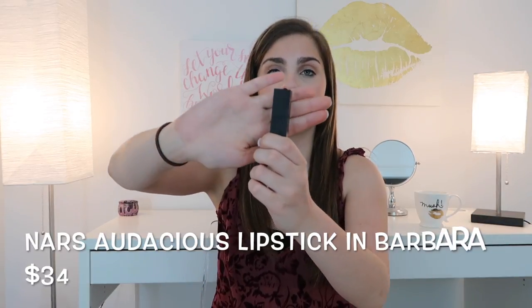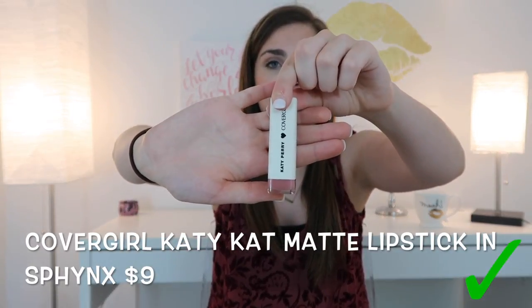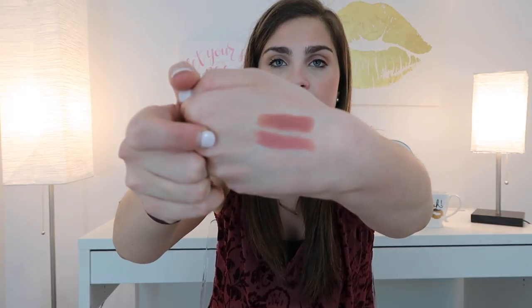It's no secret I'm the biggest fan of NARS — specifically the NARS Audacious Lipstick in Barbara. The dupe is the CoverGirl Katy Kat Matte in Sphinx. The colors are a little different — the CoverGirl is a touch more blue-toned. I want to show you the tips of the products first. They're slightly different in color but not by much.